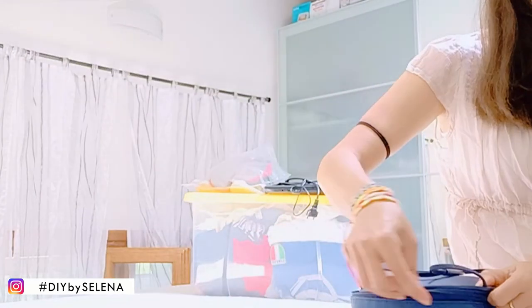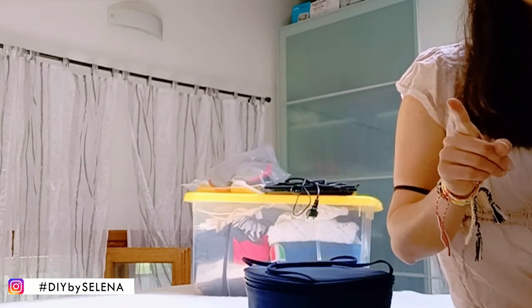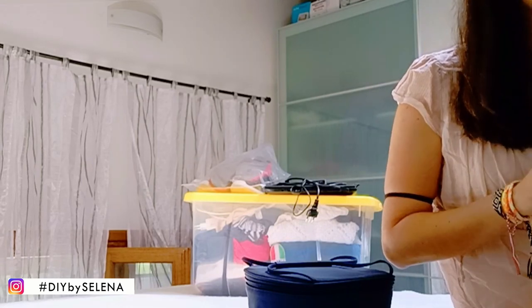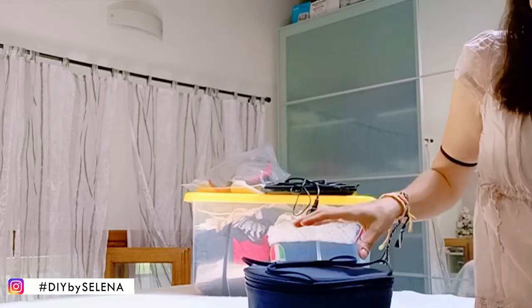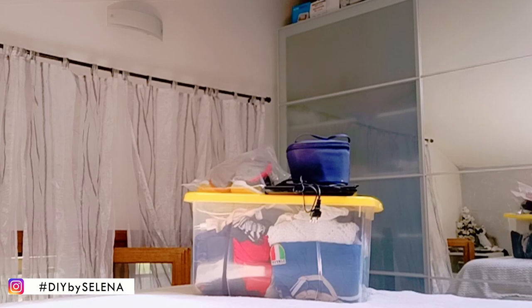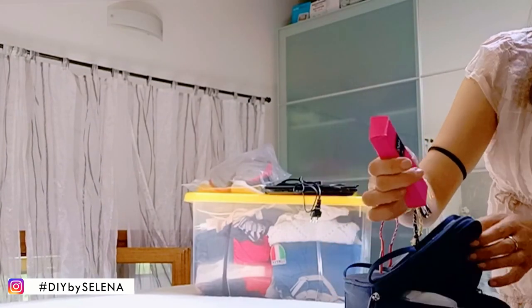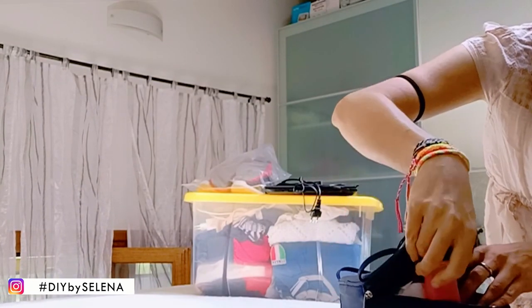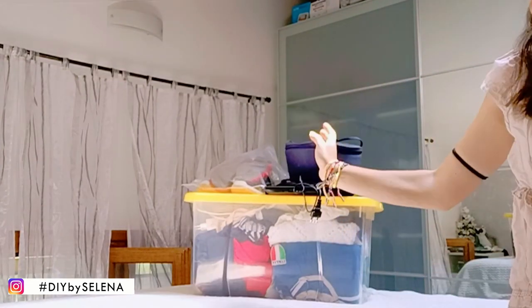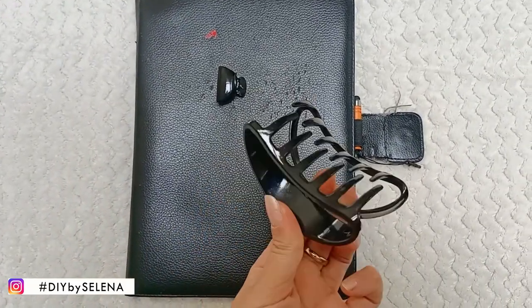Scrivetemi sotto se secondo voi ho dimenticato qualcosa, perché di sicuro ho dimenticato qualcosa. Dentifricio, spazzolino da denti e gel igienizzante e sono già in camper. Ho dimenticato il profumo! E poi anche il tablet e due mollette per i capelli, una grande e una piccola.